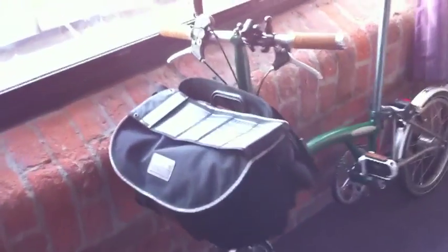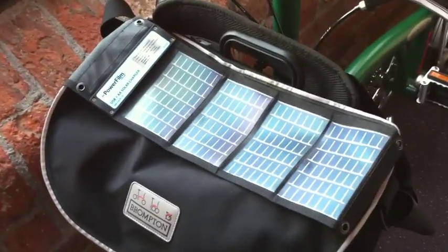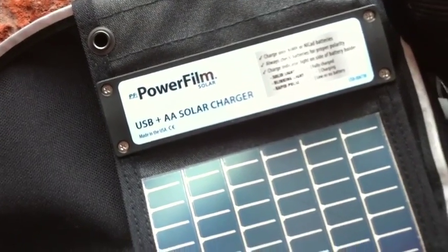On the front is my luggage and on top of my luggage is a solar panel from select_solar on Twitter, or selectsolar.co.uk. It's a Powerfilm USB plus AA solar charger.